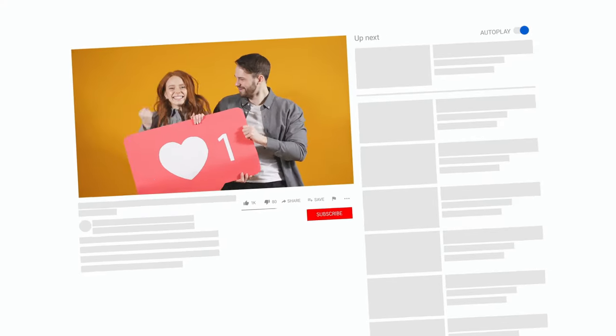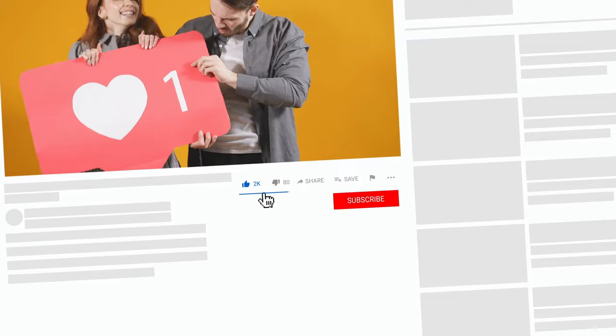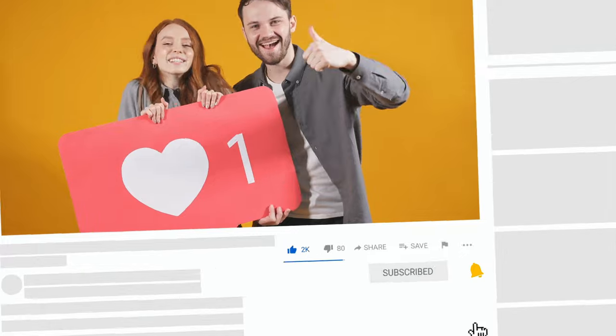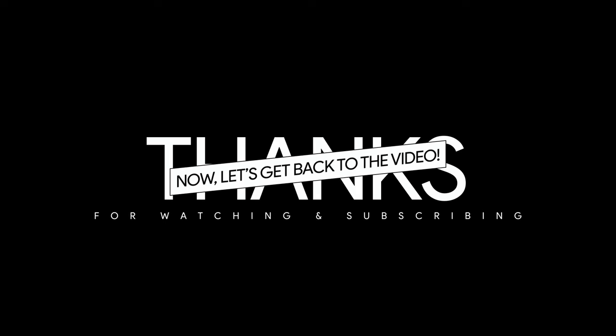If you've made it this far into the video, I would really appreciate it if you could like this video and subscribe to our channel. It helps us grow immensely and bring more amazing content to you. Now, let's get back to the video.